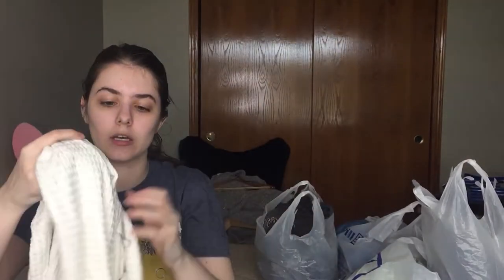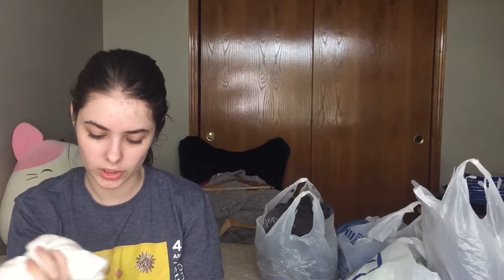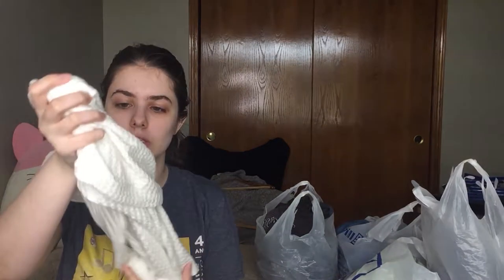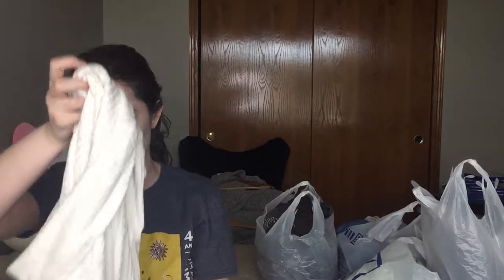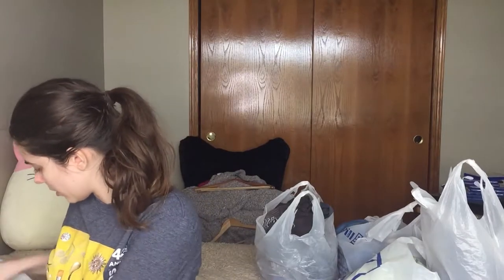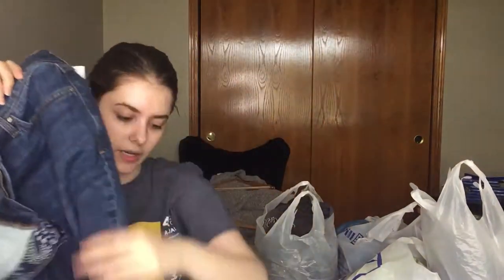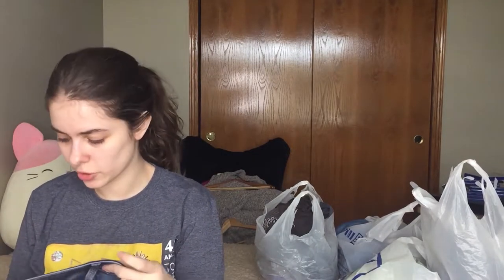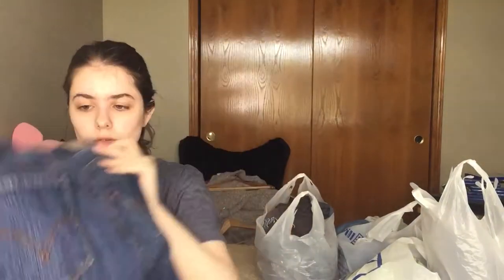This is a Lucky Brand sweater — so soft — with a high-low cut, a cowl neck, and a little sparkle to it. It's like a creamy white with a sparkly texture, form-fitting but comfortable. It looks amazing. Then there are some Levi's — size 12, style 525 straight leg — in really good condition. I also have a size 8 of the same style posted in my shop.